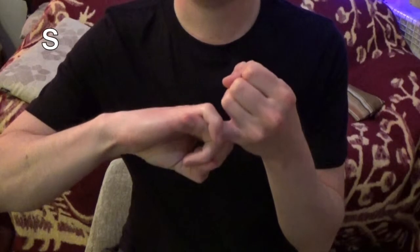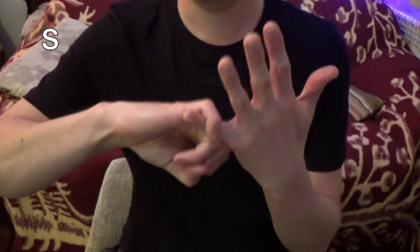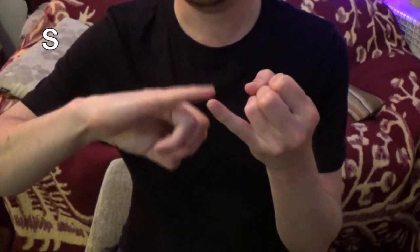One of the letters that has a lot of variations is S, which I sign as S. But other people might sign it S, or S, or S.